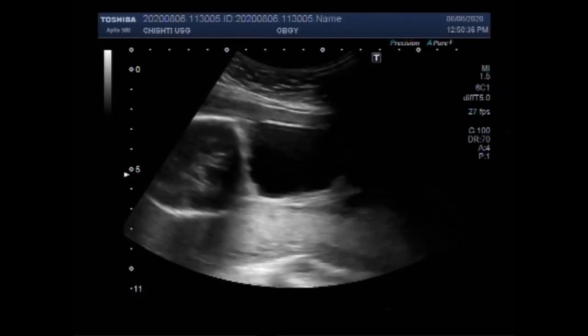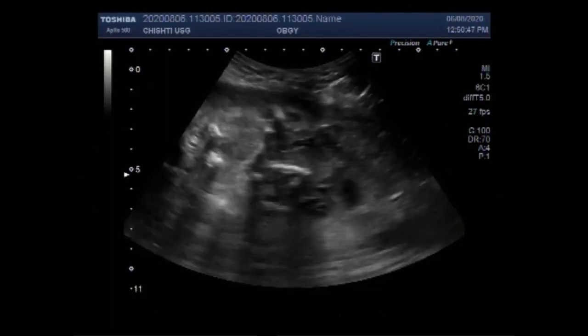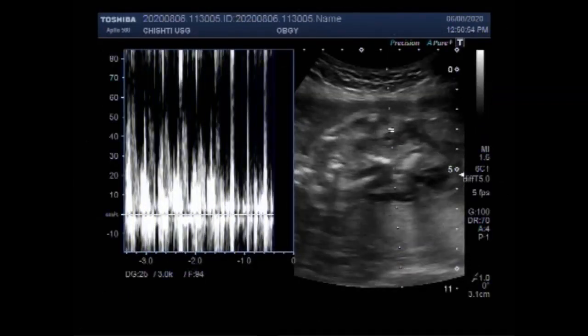Fetuses with an encephalocele are likely to die before birth. Approximately 21% are born alive, and of those born alive, only 50% will survive. Now you can see the fetal cardiac activity, which looks to be completely normal.